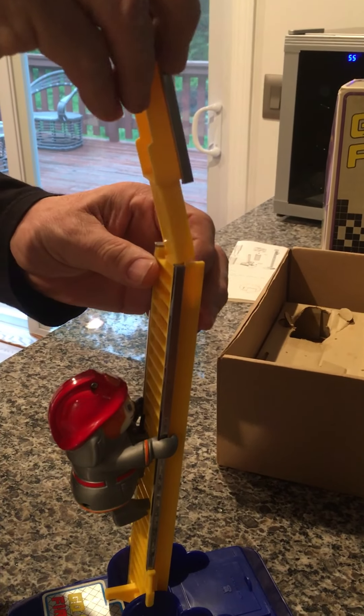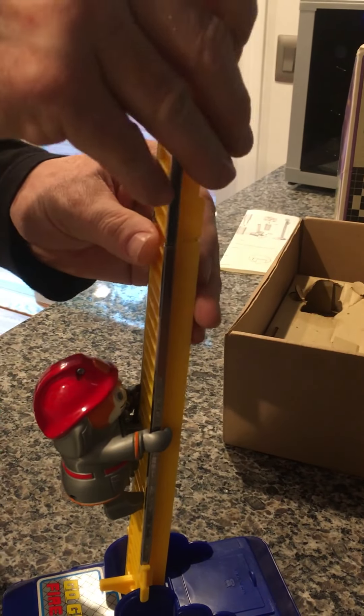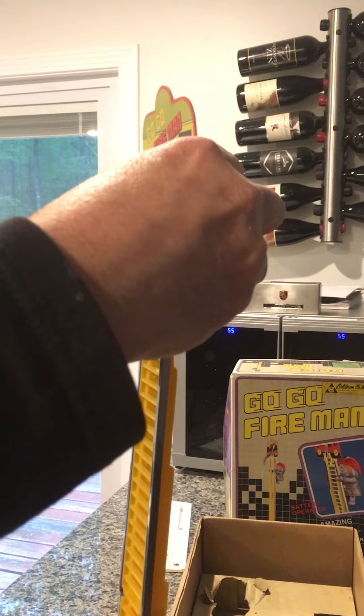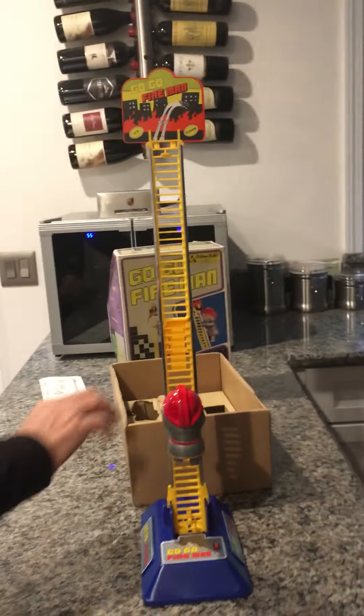Now you connect the ladder in — helps if you get it right. Plug it in. Now we put the sign on; that's the last piece. It goes on the very top. And there you have them all set up, ready to go.